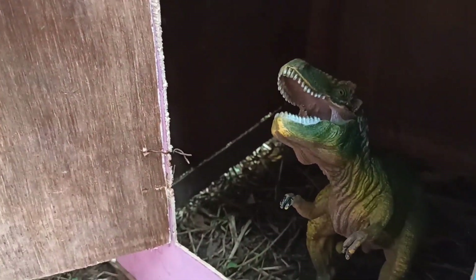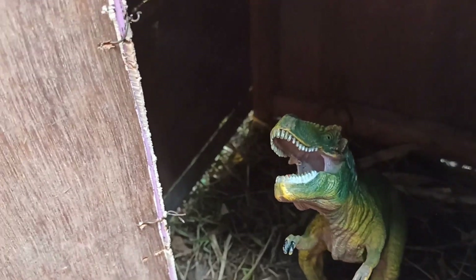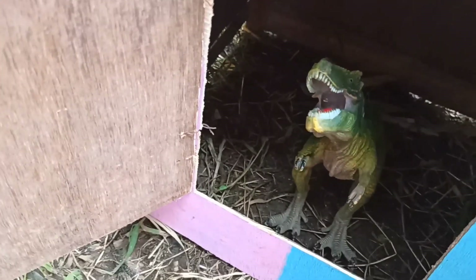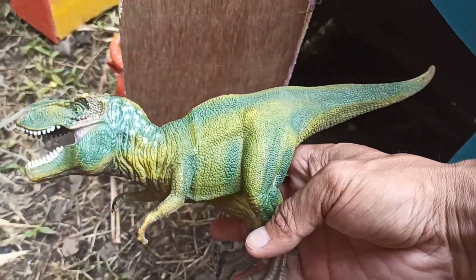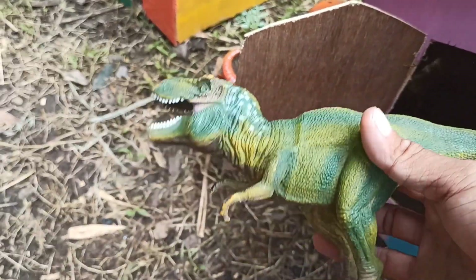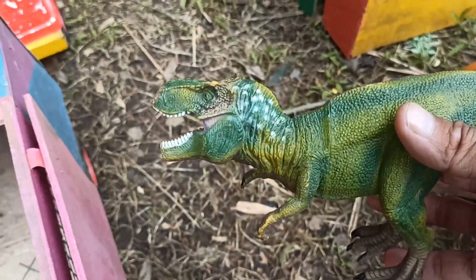Waa, lihat, ada T-Rex teman-teman! Wadidaw! Oke, teman-teman, kita ambil saja. Lihat, ini T-Rexnya teman-teman, wow keren sekali! Oke, kita langsung saja masukkan ke dalam truk oleng teman-teman.